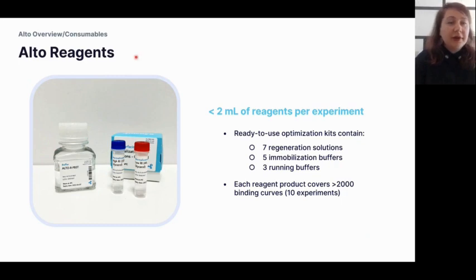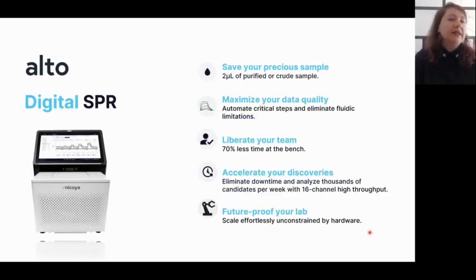To summarize: Alto allows you to save precious samples, requiring only two microliters of purified or crude sample. It liberates your team because there is no manual degassing and no manual dilution — everything is automated. Because traditional instruments have limited protocol flexibility due to fluidic pathways and hardware, with Alto we can completely change the fluidic design with software updates, meaning protocols will continue to expand and improve.